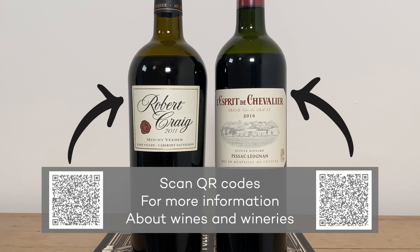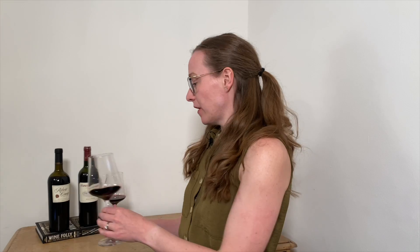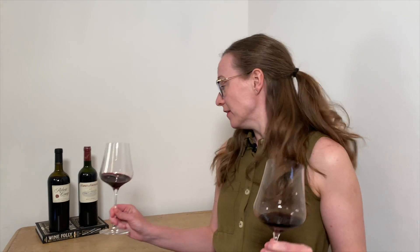Let's taste these side-by-side to see what the similarities and differences are. I have two wines made from Cabernet Sauvignon — one coming from Napa Valley and one from Bordeaux, one from 2011 and one from 2016.